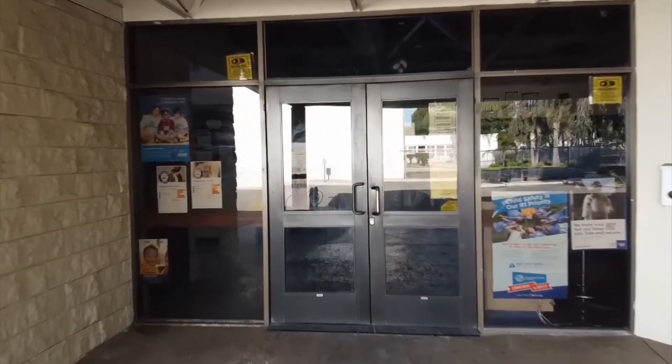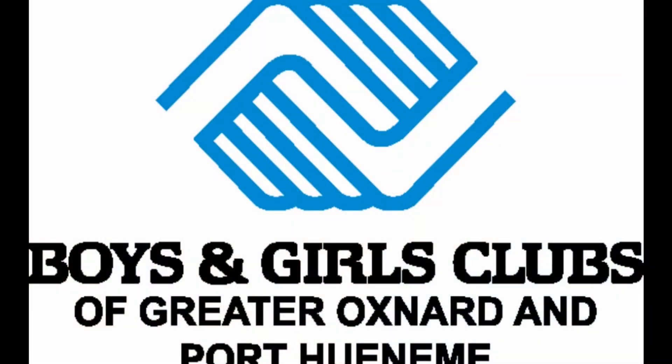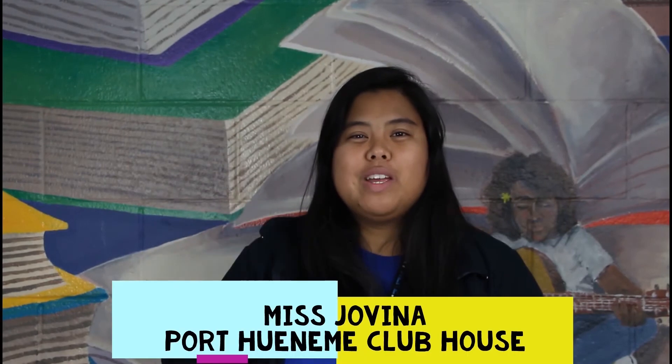I hope you guys are ready because we have an awesome lesson planned for you guys today here at the club. Hi everyone, I'm Ms. Chovina from the Port Wainimi Clubhouse and today we are going to do a STEAM activity. So let's get started.